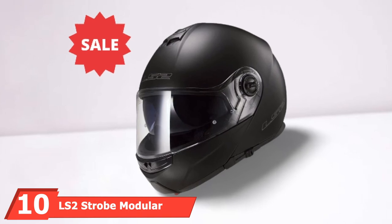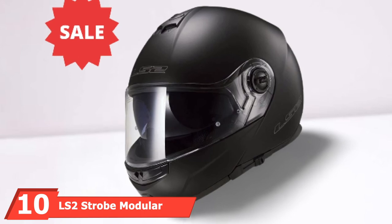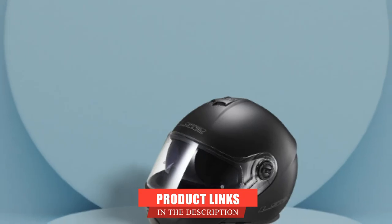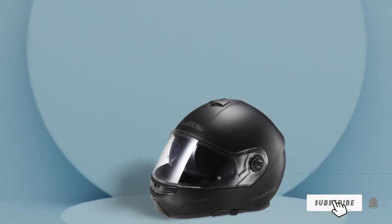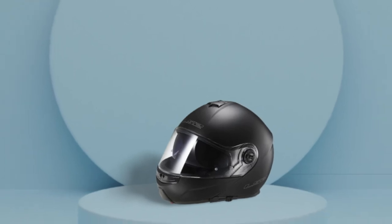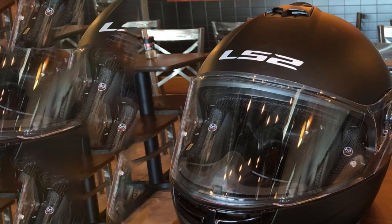Finally, the number ten position is dominated by the LS2 Strobe Modular Motorcycle Helmet. Do you want more control over your ventilation? The LS2 Strobe Solid Modular Motorcycle Helmet is here to help keep your head cool. You can easily adjust the airflow ventilation system to your preference, whether conditions are hot, humid, or cold.